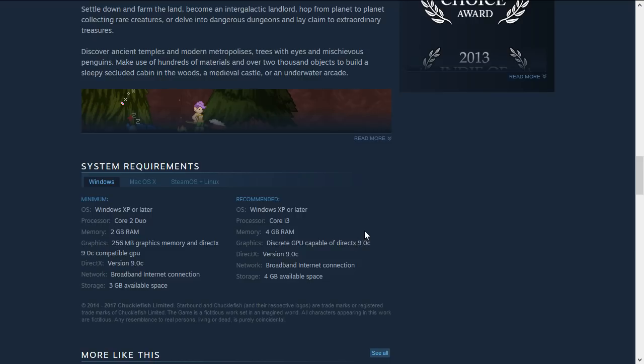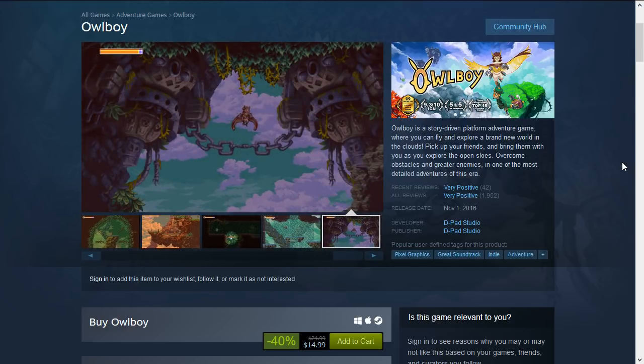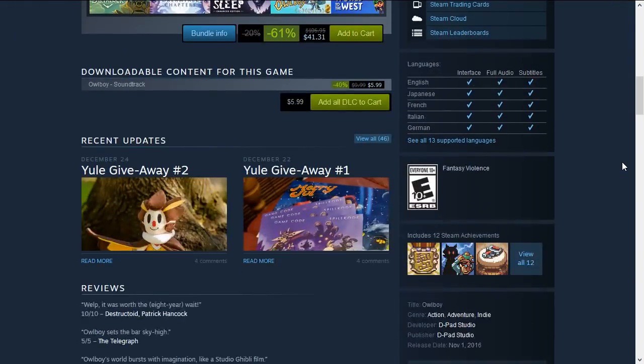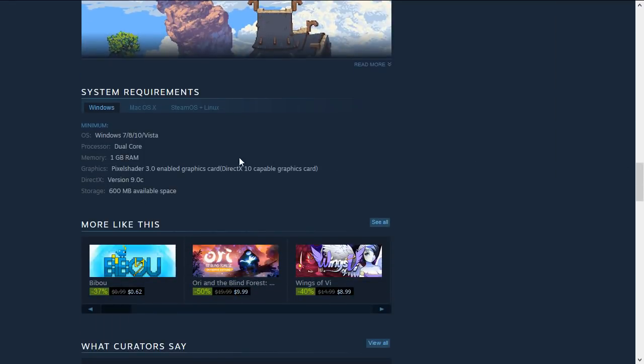Next up we have Owlboy, another indie adventure platformer with pixel art. It's 40% off down to $14.99. This came out last year I believe, and I've heard very positive things about it as well. Once again it only needs a dual-core processor, 1 GB RAM, and a very basic graphics card.